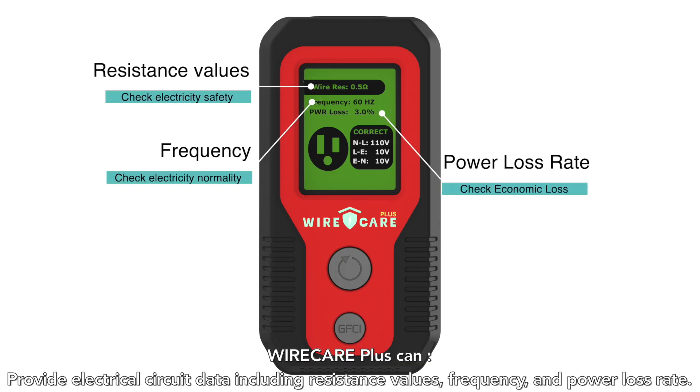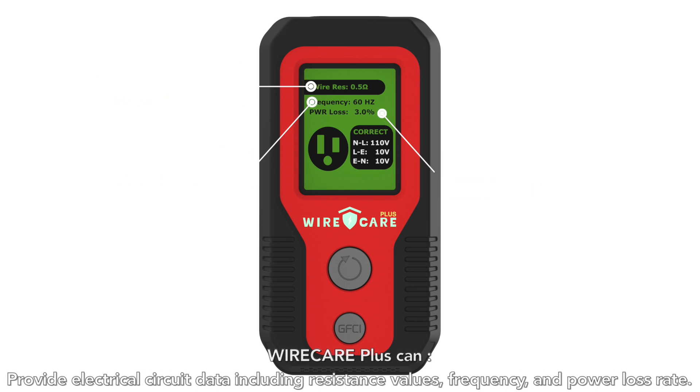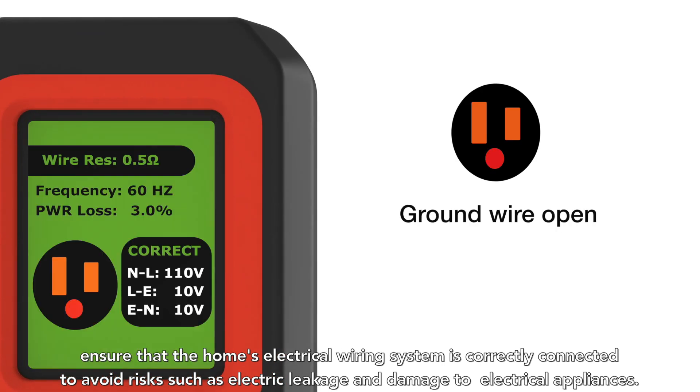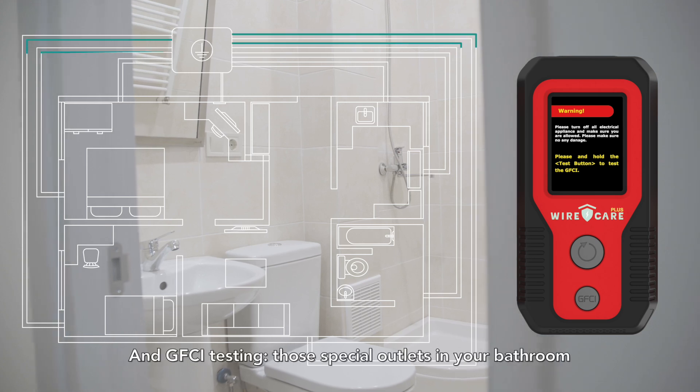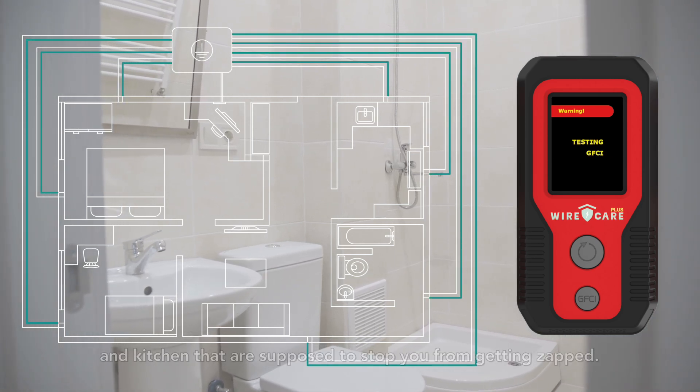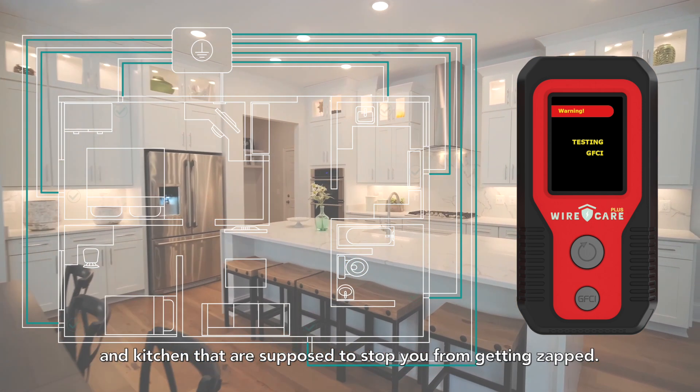Wire Care Plus can provide electrical circuit data including resistance values, frequency, and power loss rate. It also ensures that the home's electrical wiring system is correctly connected, helping to avoid risks such as electric leakage and damage to electrical appliances.